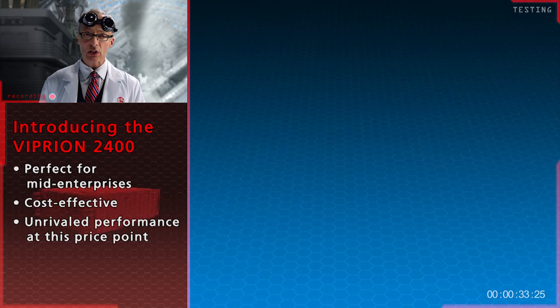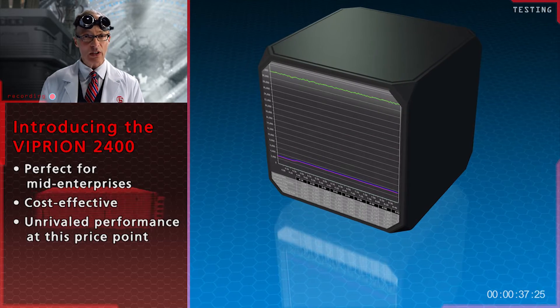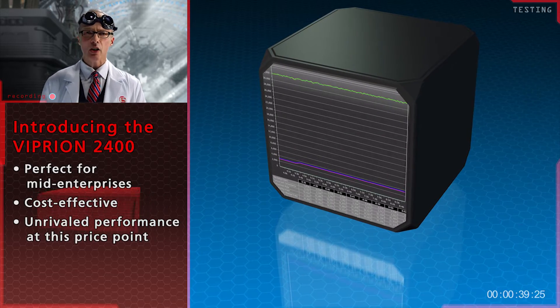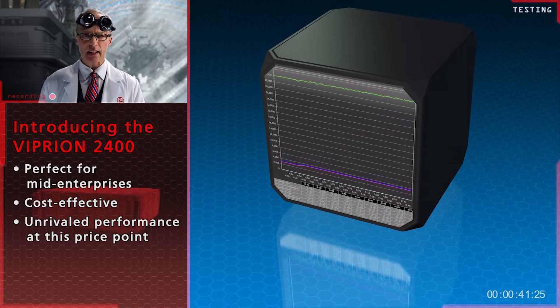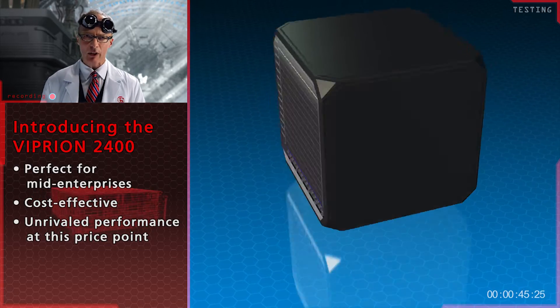Performance, I'm happy to say, is still superb. The Ixia Labs tests show performance we've never seen at this price point. The kind of power that will offload SSL processing from your web server and compress HTTP traffic.